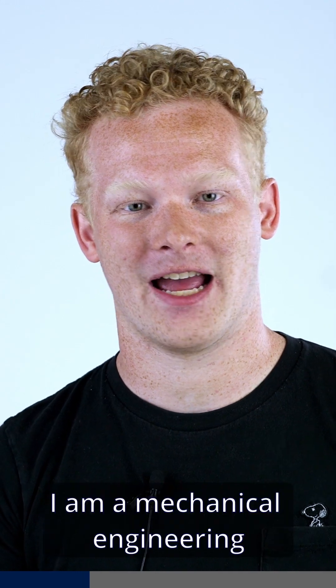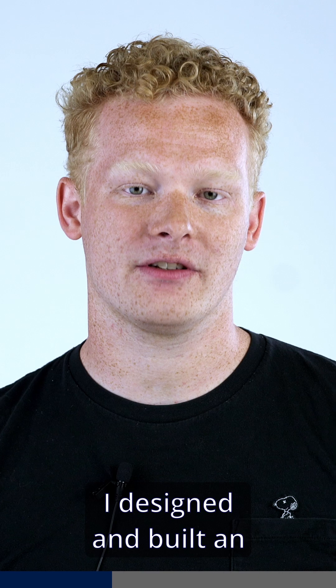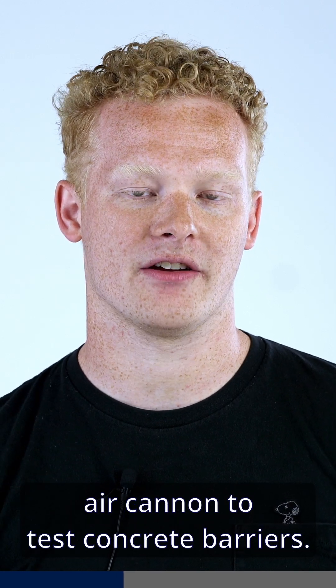Hello, I am Alex Noble. I am a mechanical engineering senior here at Andrews University. I designed and built an air cannon to test concrete barriers.